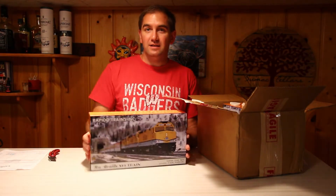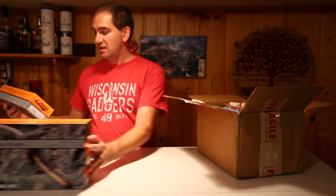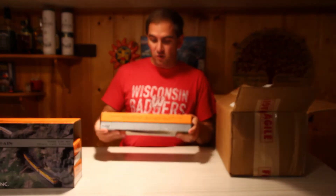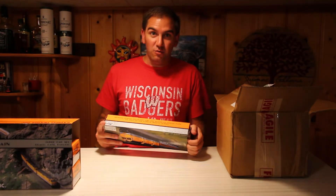Hello! Today we have trains from Rapido — the new ski train. These literally arrived 10 minutes ago. They are still warm from the summer sun. Let's see what we got.